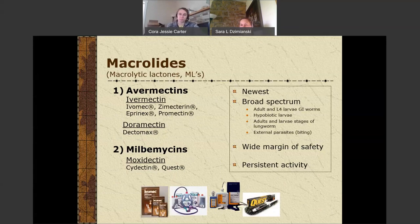Our macrolides include avermectins — ivermectin — and this is our newest class of dewormers. It's broad spectrum and will affect hypobiotic larvae and pretty much all stages, whereas some other dewormers only get adults and may not get larval stages. Unfortunately, we have a lot of resistance to our avermectins and macrolides, because they stay in the system longer and give parasites more opportunity to develop resistance. We see less resistance to Cydectin (moxidectin) than to the avermectins, but we're still seeing resistance to Cydectin. There is a wide margin of safety with these, so we don't have to worry about dosing quite as much — but we do not want to underdose because underdosing creates more opportunity for the development of resistance.